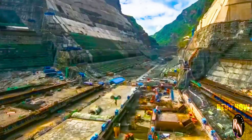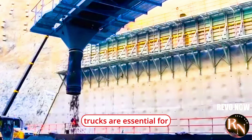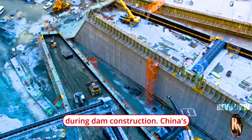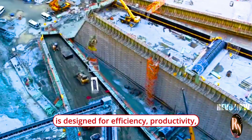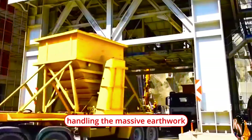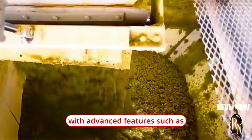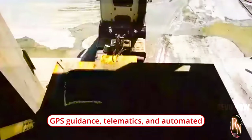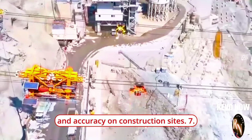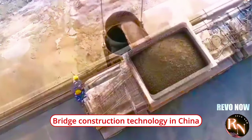Earth-moving equipment such as bulldozers, graders, scrapers, and dump trucks are essential for shaping the terrain, excavating foundations, and transporting materials during dam construction. China's earth-moving machinery is designed for efficiency, productivity, and reliability in handling the massive earthwork volumes associated with dam projects. These machines are equipped with advanced features such as GPS guidance, telematics, and automated control systems to optimize performance and accuracy on construction sites.